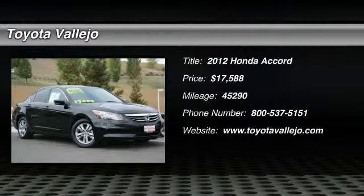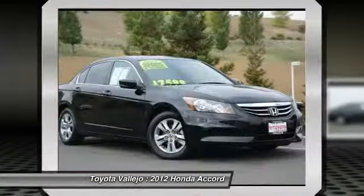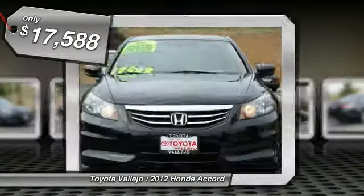Check out this 2012 Honda Accord. Accord LXP 2.4, 4D sedan, 2.4 LA 4D OHCI VTEC 16V, and 5-speed automatic with overdrive.